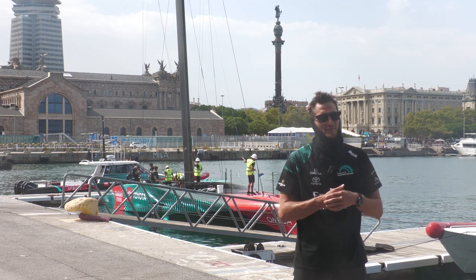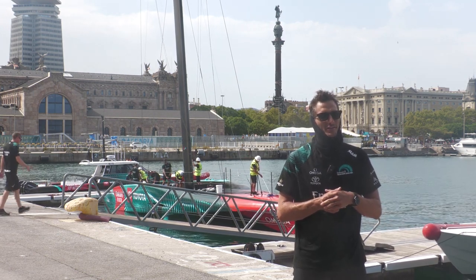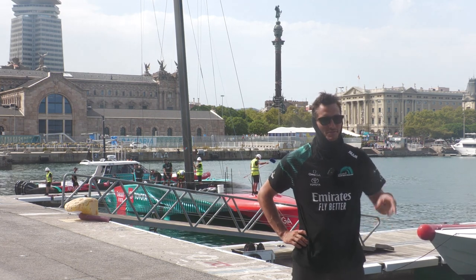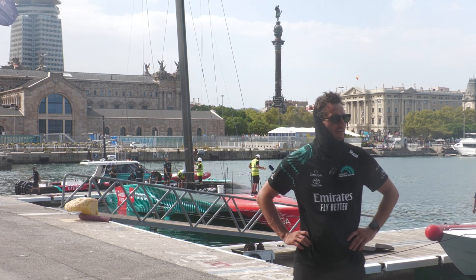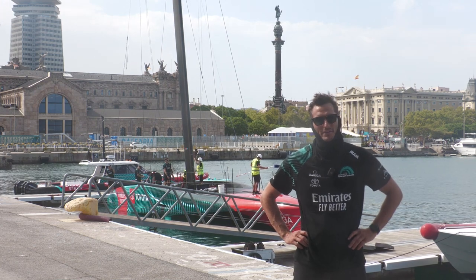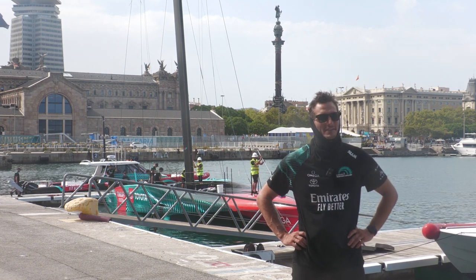Our third day here in Barcelona, another really good day for the team. Right on the bottom end of conditions. We had quite a lot of media out with us at the beginning of the day, so we were just doing flybys back and forth from the city. It was nice to be able to give them the show of the boat here in Barcelona. Then from there we continued out to sea a little bit and did some testing. Really good to get a feel for these conditions, quite different than the last couple of days here.